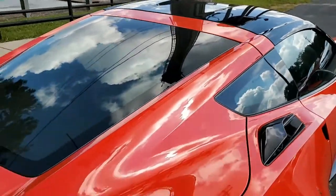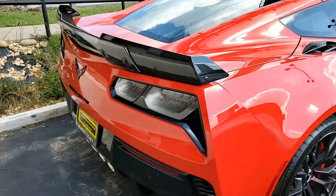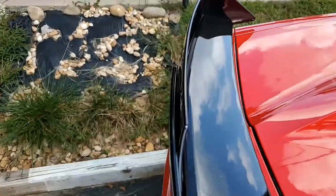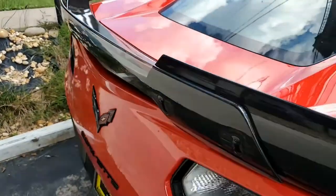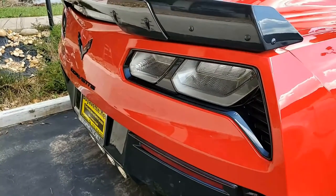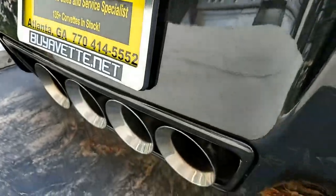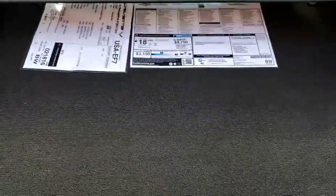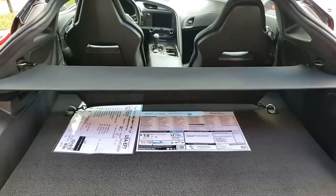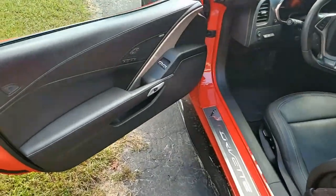It has that Bose 10-speaker AM/FM/XM/MP3/USB stereo with steering wheel controls. It has the auto-demi mirrors, the heated and vented seats, dual power seat bolster and lumbar, advanced theft deterrent, and the universal garage door with memory package. And it has the suede microfiber wrapped upper trim package.